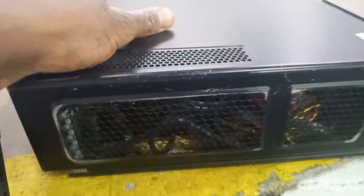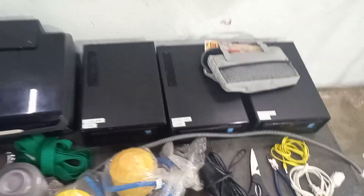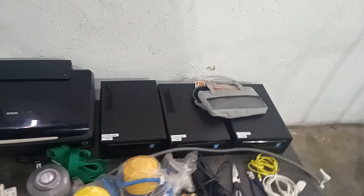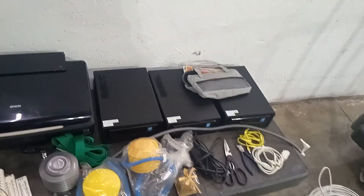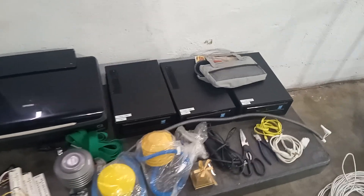I got three of these mini desktops, which is great. Having an extra backup computer is always good to have. I'm going to keep them and add them to the collection of thin desktops I already have — you can see those in the previous videos.